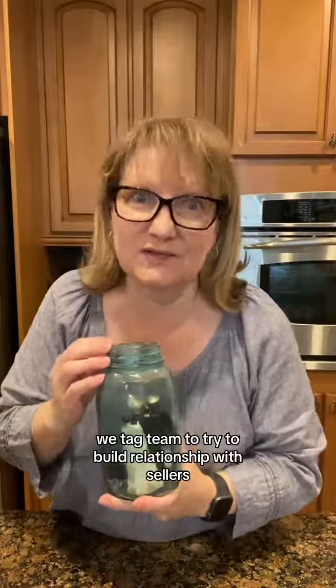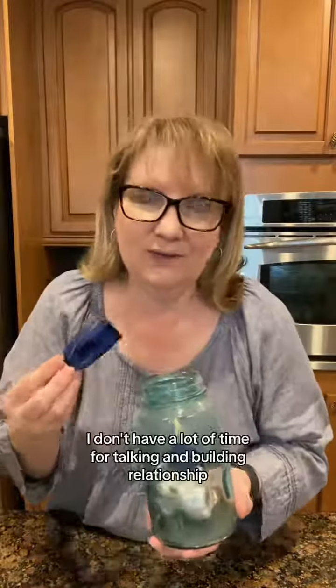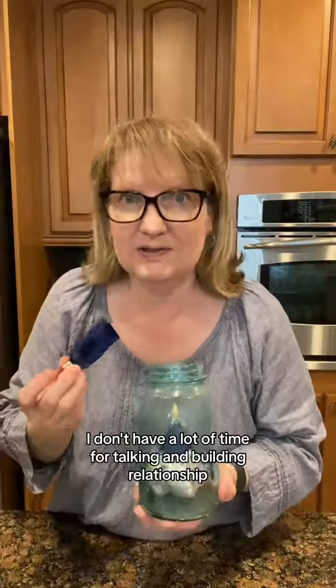Another doily. All of our lives are about relationship in one way or another. We tag team to try to build relationship with sellers. An old bride and groom.